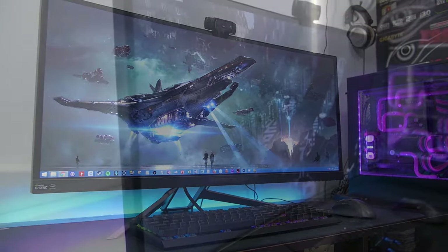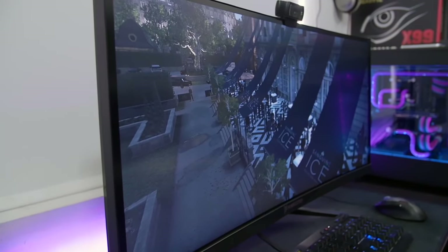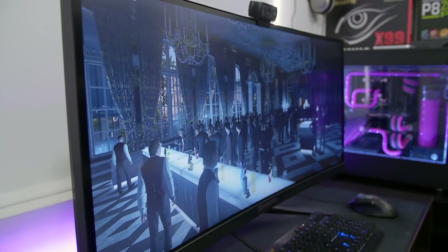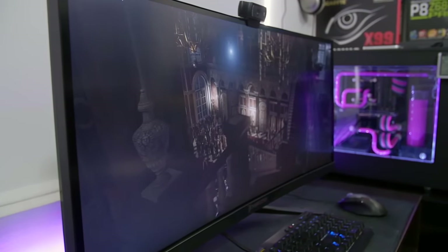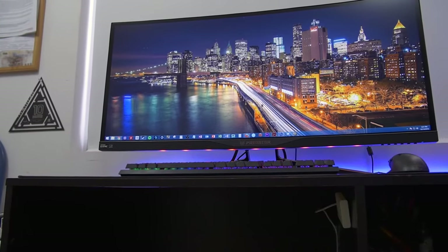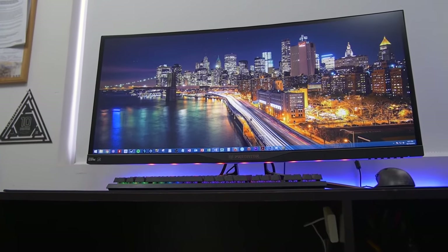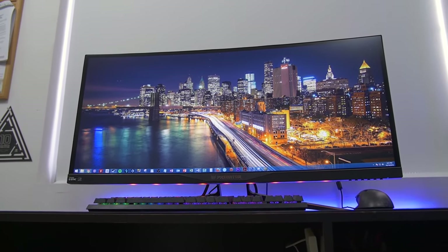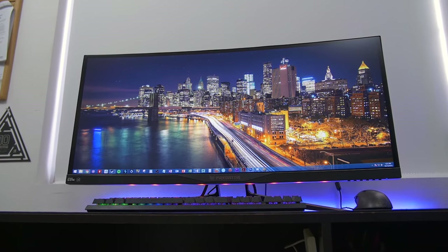Now, in case this thing has somehow flown under your radar for the last year, and you've got your credit card at the ready at this very moment, I'm gonna crush your dreams at the start of this video by saying this monitor retails for about $1,300. Trust me, it's better you find out sooner. Granted, the ludicrous price tag may not bother any of you high rollers out there, so at this point the only thing that matters is what makes this monitor a cut above the rest.